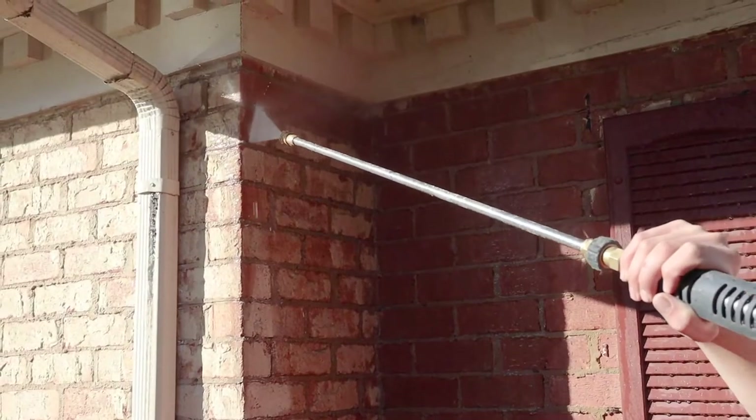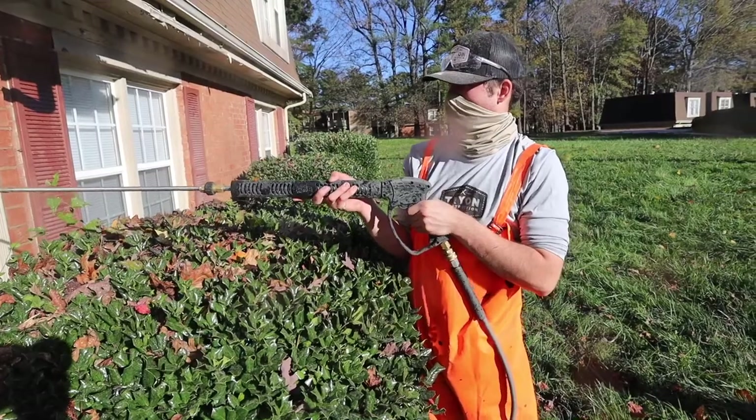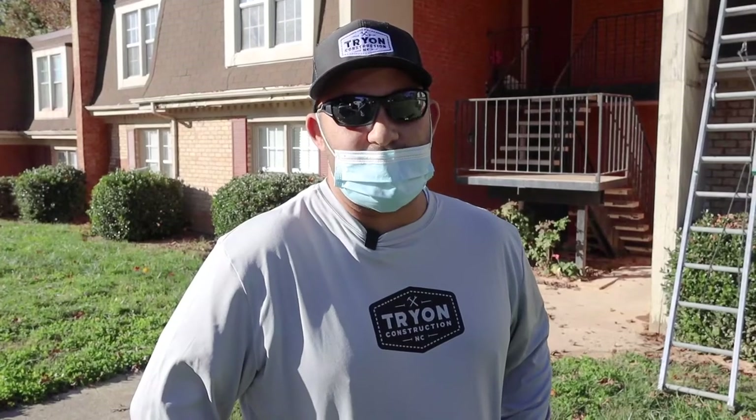There's some old texture on the brick that we want to get off today, so we're just gonna start on one side of the building and work our way around. And while we're out here, it's a good time to go ahead and clean the gutters, so we'll be spraying out the gutters as well.